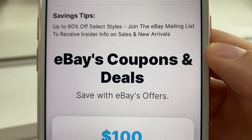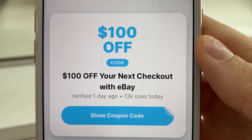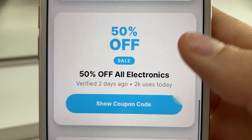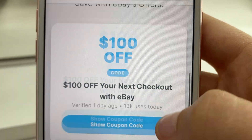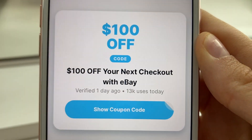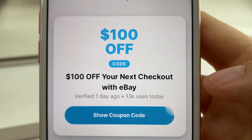Scroll down — it gives you some info about eBay and some saving tips. This is what we're looking for: the eBay coupons and deals. The first one it shows you is a 100% off code. There are also some other codes if you're interested, like 50% off electronics and free shipping, but this is personally the best one. Click 'Show Coupon Code'.